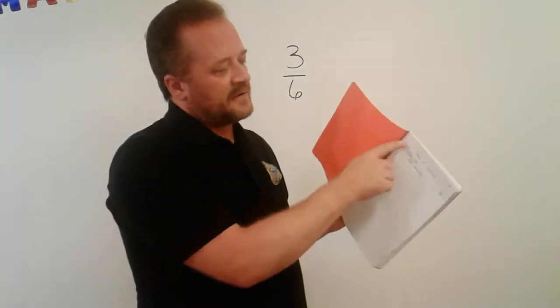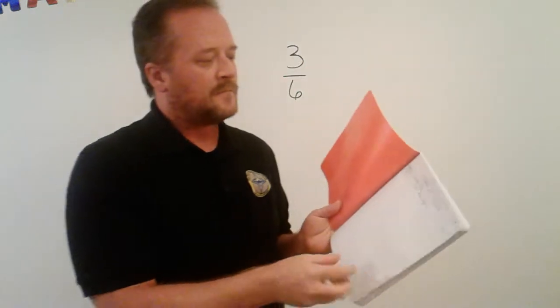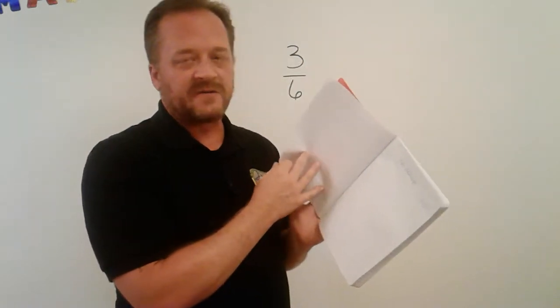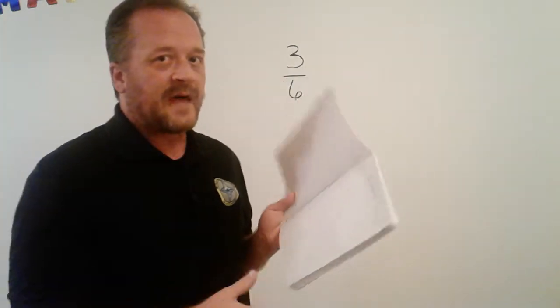If you need a little time, go ahead and pause this video, set up your table of contents with those three columns — date, lesson title, and page — and get this first page ready for today's lesson, which is Ratio Relationships. When you're done, unpause the video and we'll continue.